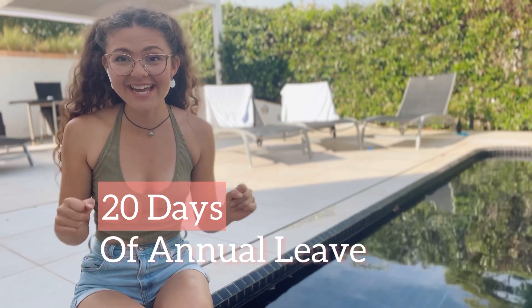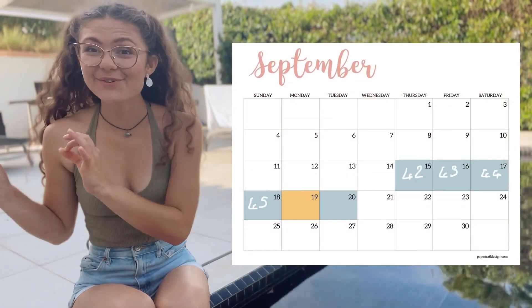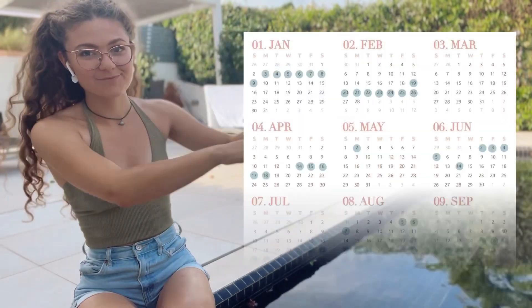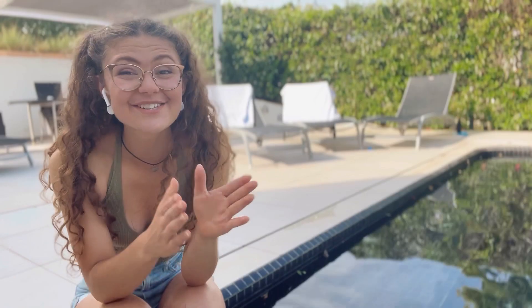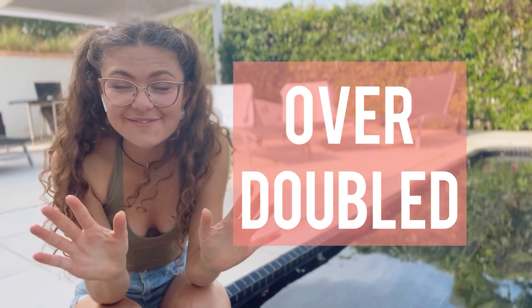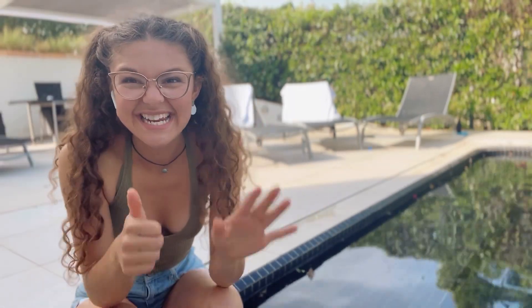Using up the last of my 20 days of annual leave, I'm currently in Portugal from the 15th to the 20th of September. Adding up all of that, I've had 20 days of annual leave but been away on holiday for 47 days — so I've over doubled my annual leave. But there's more: the bonus tips where I've been able to get an additional 12 and a half days.